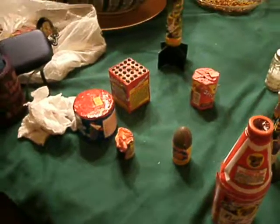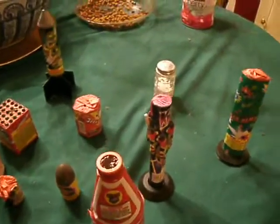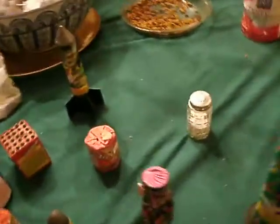Anyway, the countdown continues. I'm going to start with... what am I going to start with? Probably that big missile. Stay tuned for the next part.